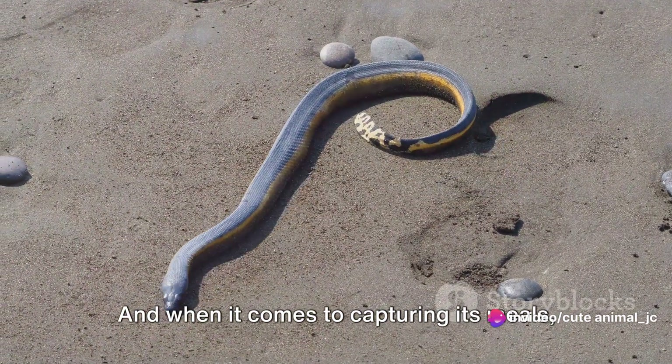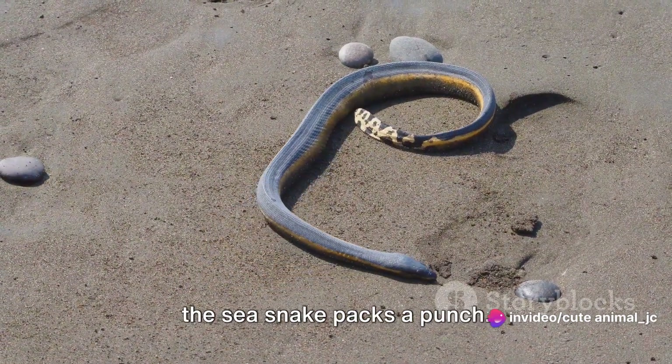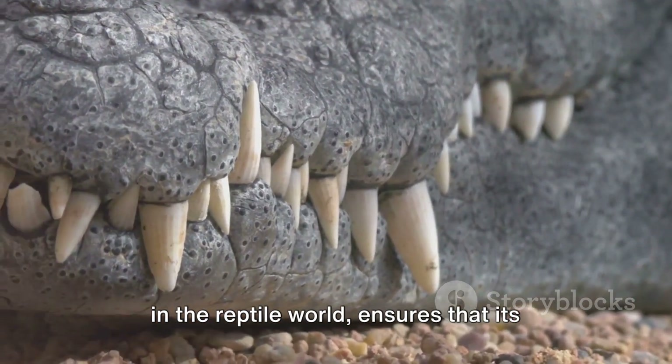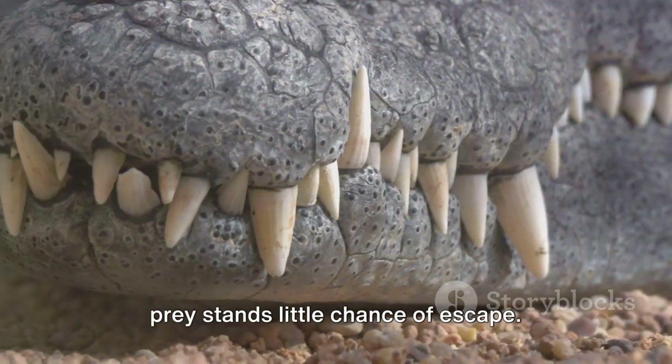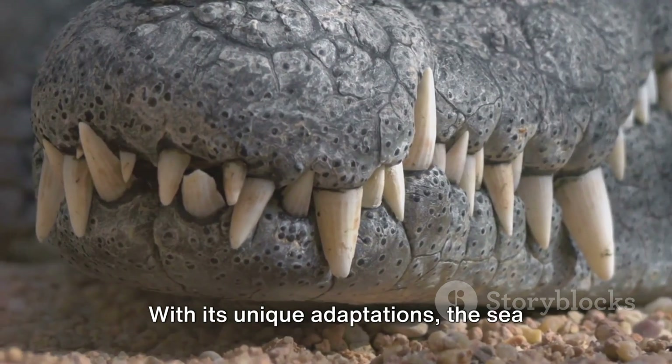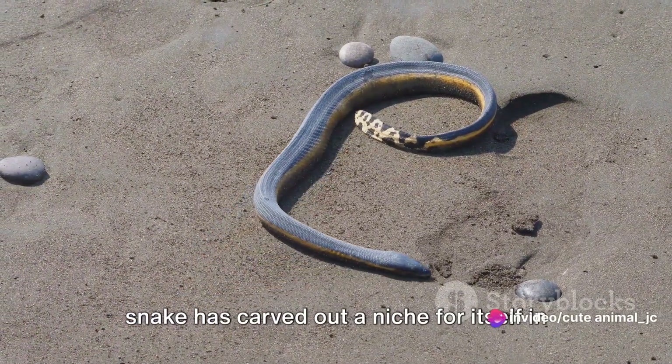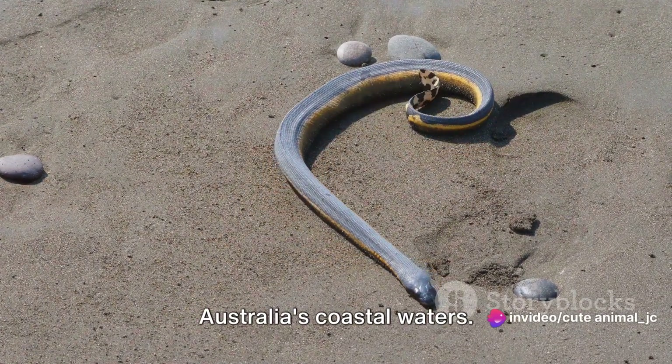And when it comes to capturing its meals, the sea snake packs a punch. Its venomous bite, one of the most potent in the reptile world, ensures that its prey stands little chance of escape. With its unique adaptations, the sea snake has carved out a niche for itself in Australia's coastal waters.